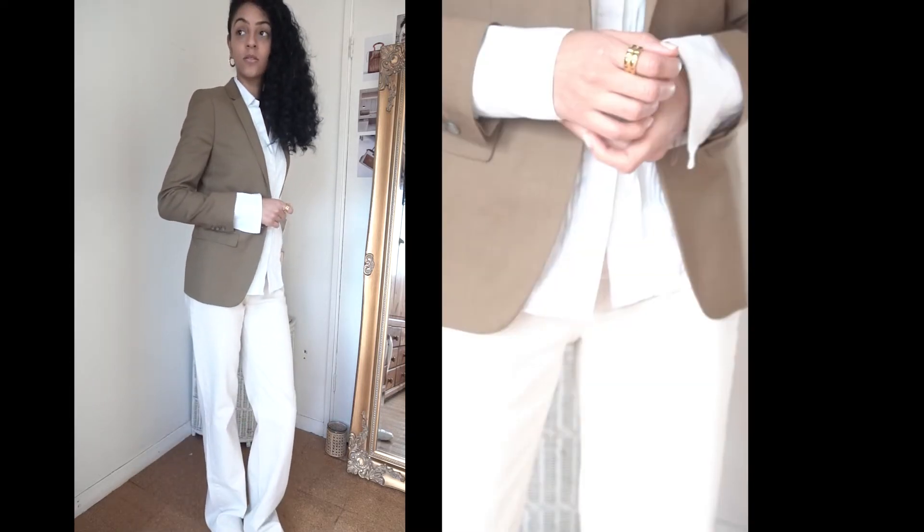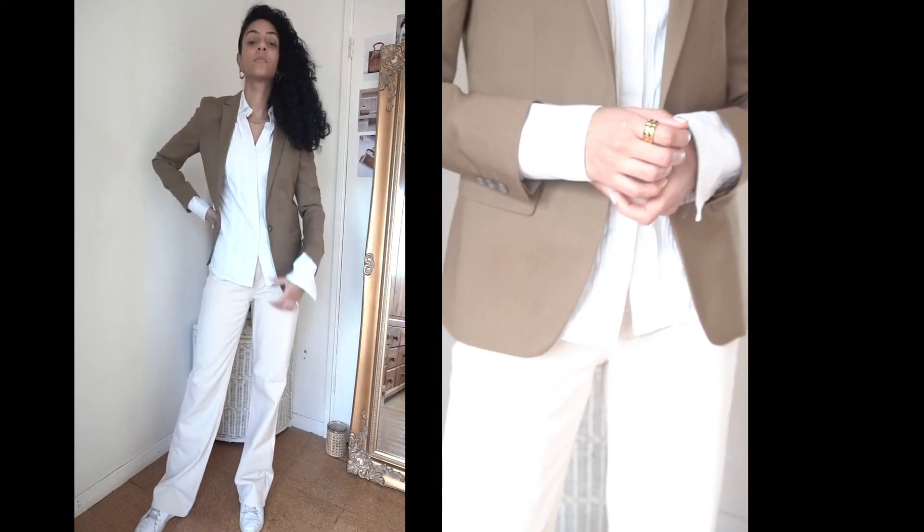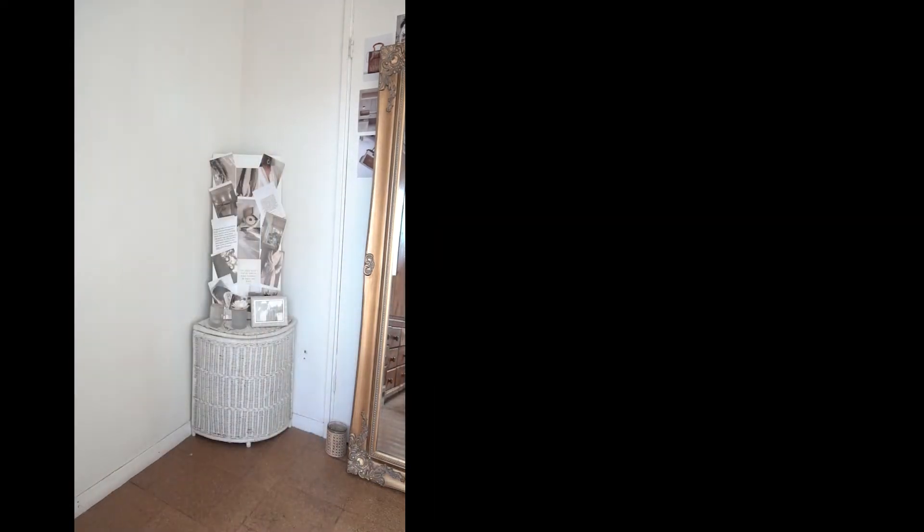The next blazer I thought I would show you how to style is this khaki blazer from Topshop. I'm wearing a UK size 8 here, and I've styled it with a white shirt, cream pants, and cream Converse for an all-neutral look. This shirt has really long cuff sleeves, so I've pulled those through the sleeve of the blazer — it creates an extra dimension. What is a fairly basic blazer now has a new element that draws attention to your hands, wrists, and jewelry.